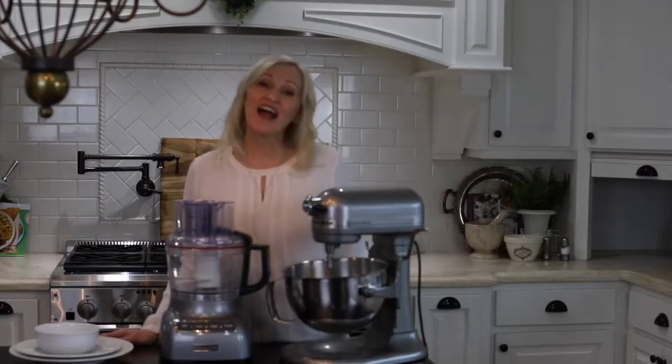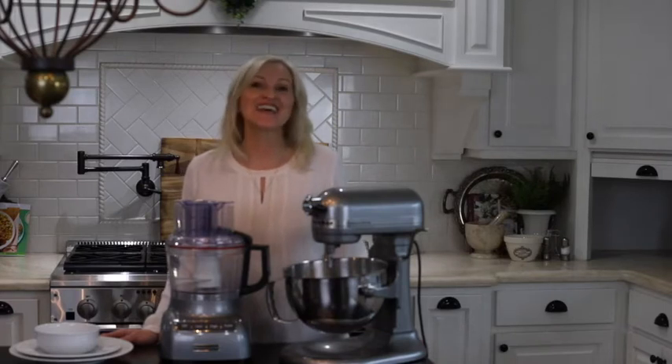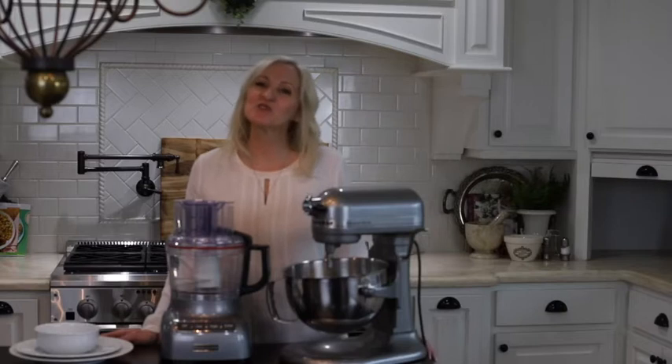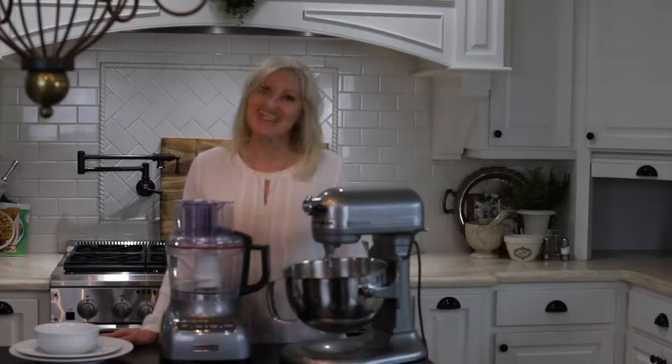Hello and welcome to What I Bought Wednesday, where I share items with you that I have purchased recently that I think you are going to love. Today I am going to share some of my kitchen favorites, and I know that you are going to love them as well. I hope that you will follow me each and every Wednesday and share these videos with your friends and family. Let's get started.